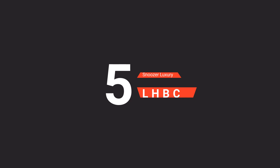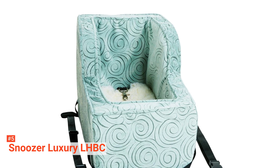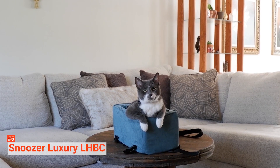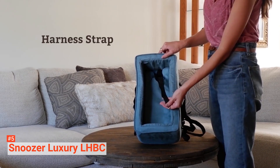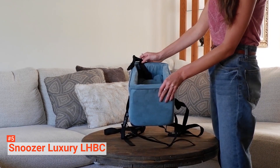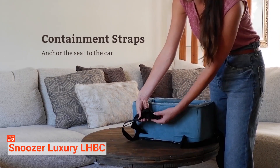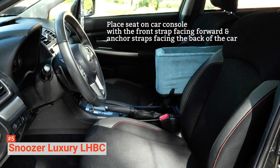The fifth product on our list is the Snoozer Luxury LHBC. Take your fur baby for a ride with the Snoozer Luxury High Back Console Pet Car Seat. This features a comfortable foam form surrounded by a removable micro suede cover with accent cording. It also has a non-skid bottom, security strap, and high back for extra support and protection. It is available in two sizes and three colors. The large one measures 20 x 12 x 7 inches, while the extra large measures 18 x 16 x 7 inches.